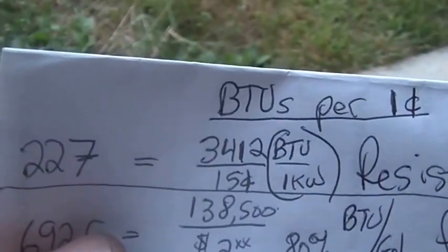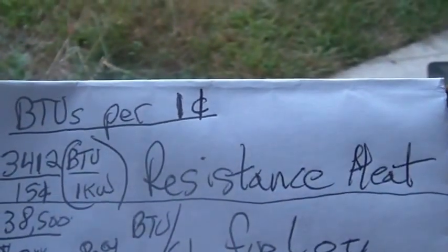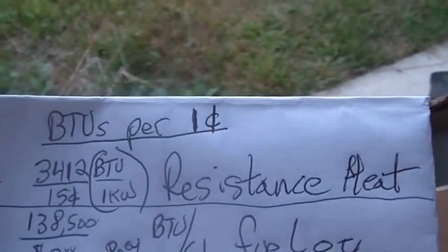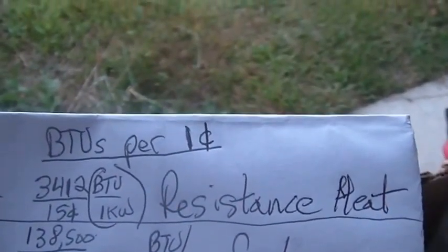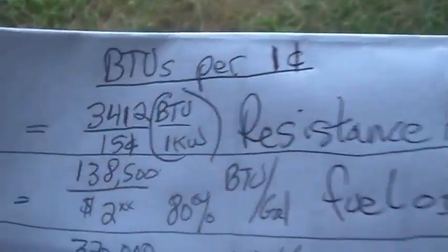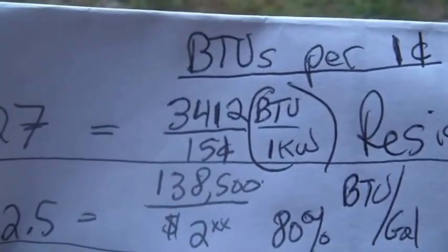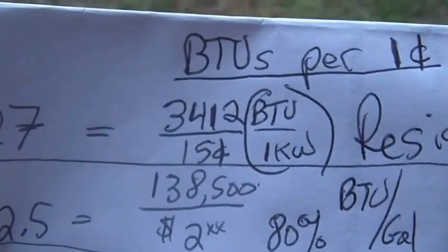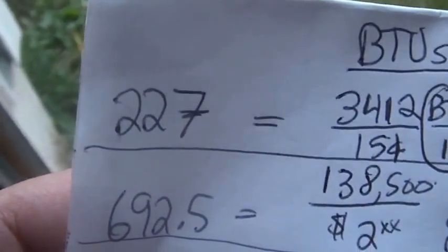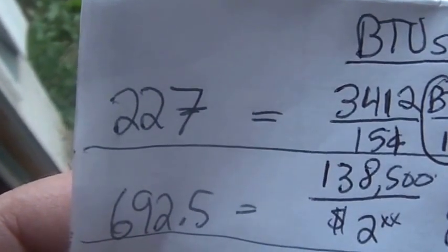Just to go through the cost quickly - I did some math to figure out how many BTUs you get per penny. For normal electric resistive heating - those units bolted to your walls or portable electric heaters - you get about 227 BTUs per kilowatt of electricity.